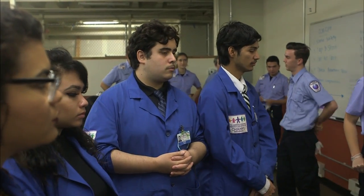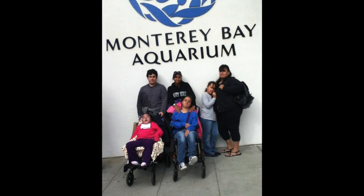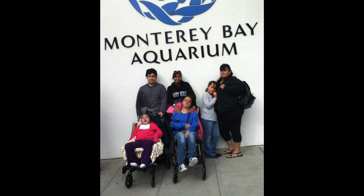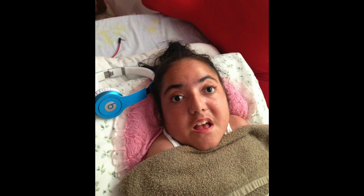Ruiz, a senior, is already using his training outside the classroom, helping his mom take care of his two sisters. His two older sisters are both disabled — his oldest, Stephanie, has cerebral palsy, and his second older sister, Liliana, has cerebral palsy quadriplegia and feeds through a G-tube. That kind of experience piqued his interest in health careers.